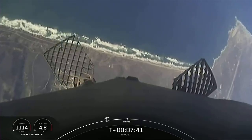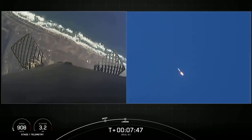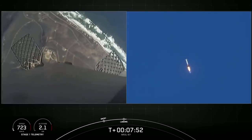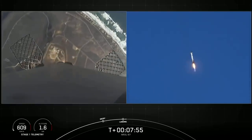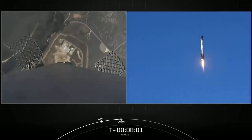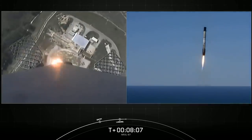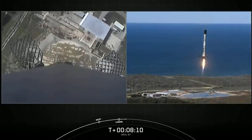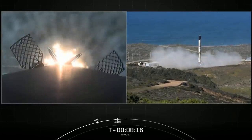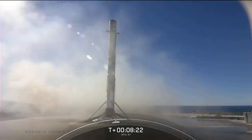Shortly before the vehicle touches down, stage one landing burn startup. We can see the landing burn has begun. Landing zone coming into view for the first stage. This is the first flight for this booster and first landing attempt. Stage one landing legs deploy.